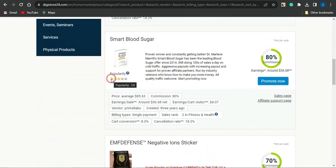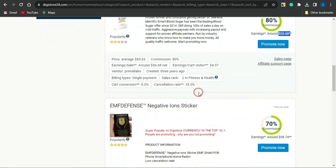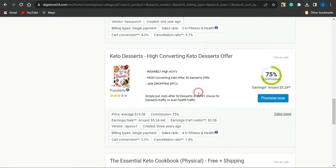You can keep scrolling and see other products you could promote to earn affiliate commissions. For example, there's one on Smart Blood Sugar with a commission of $36. Keep scrolling and you'll find lots more products available.